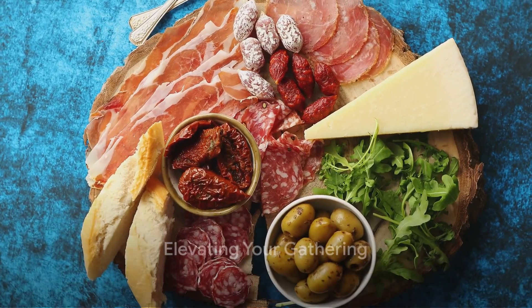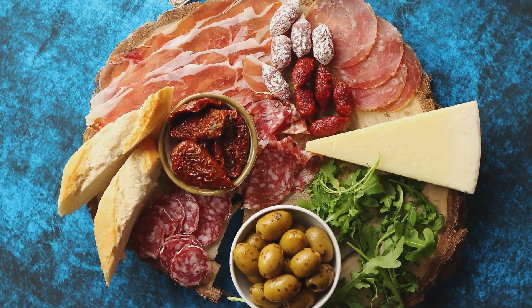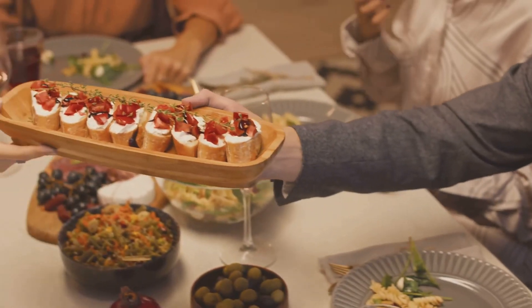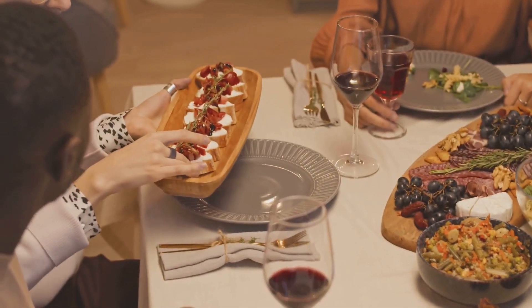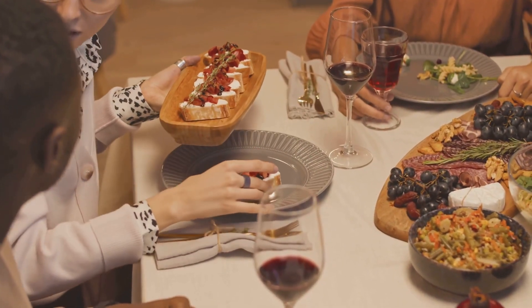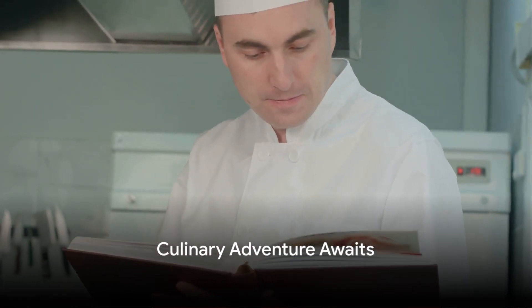And there you have it — four unique starter recipes that will elevate your next gathering from a simple meal to a culinary extravaganza. These appetizers aren't just food; they're a conversation starter, a way to bring people together and share an experience. So go ahead, step into your kitchen and embark on this culinary adventure.